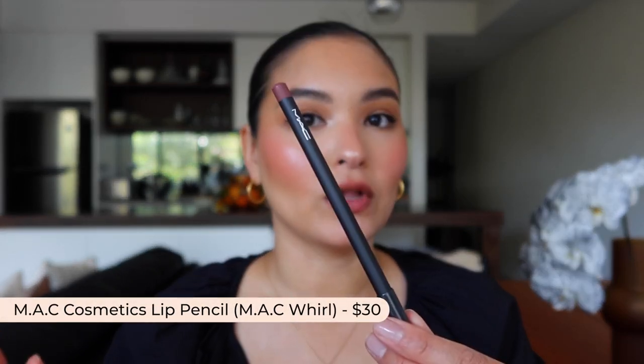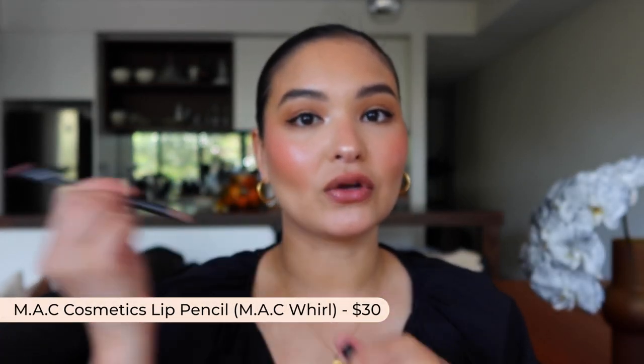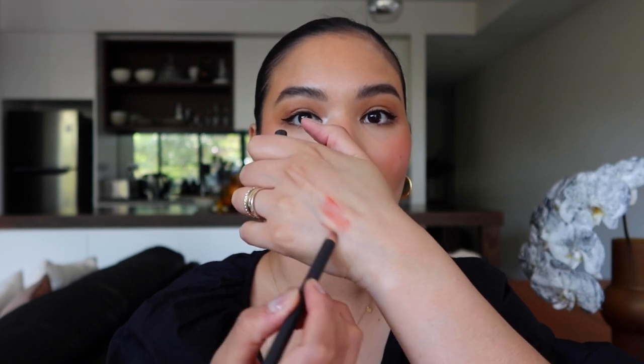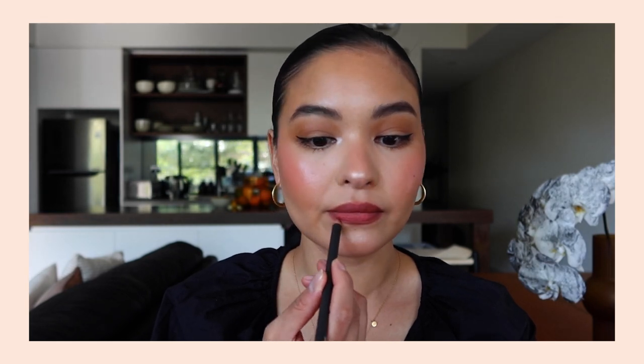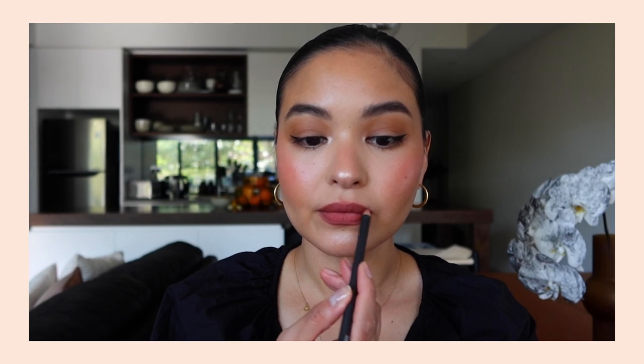Moving on to lip liners — I'm not really a lip liner girl, but one that I use all the time is MAC Whirl. It's just a standard lip pencil, very basic, that you would sharpen, but the color is perfect. Very natural. It just gives my lips a little something and allows me to make them look a little bit bigger by sketching outside of my lip line. I know this is a favorite of Kylie Jenner — she has said she loves Whirl from MAC.